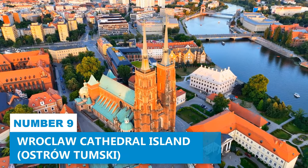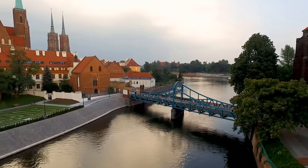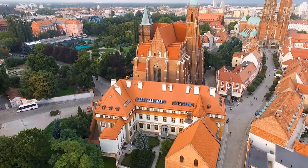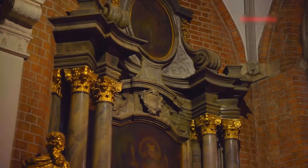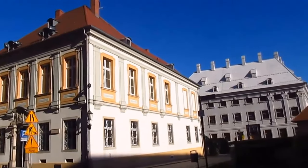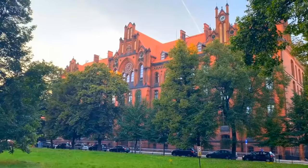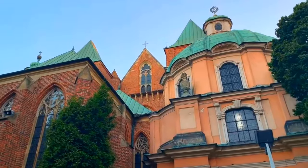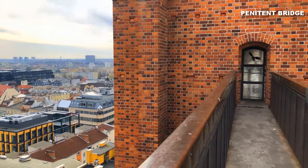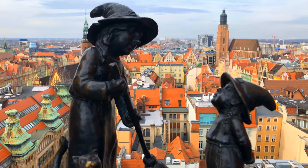Number 9: Wrocław Cathedral Island. Discover the magical allure of Wrocław Cathedral Island, where history and spirituality come together in perfect harmony. This beautiful island has been a focal point of religious devotion for centuries, drawing visitors with its irresistible charm. The moment you set foot on Cathedral Island, you'll be entranced by the awesome views that surround you. Delve into the rich history of this enchanting place by absorbing the stories etched into every stone and corner. Explore beyond the cathedral by venturing into the Nadodrze neighborhood and crossing the Penitent Bridge, where the famous Wrocław gnomes are playfully hidden throughout the island.